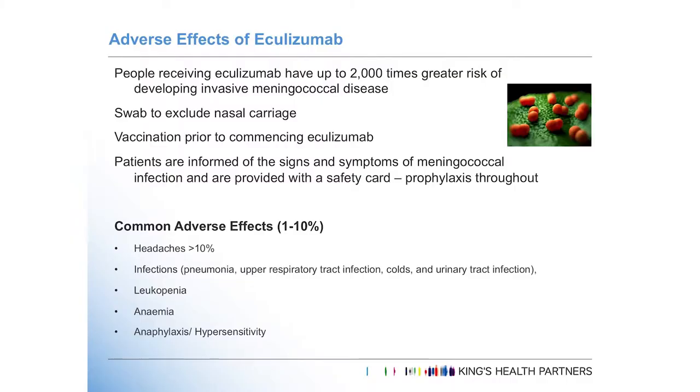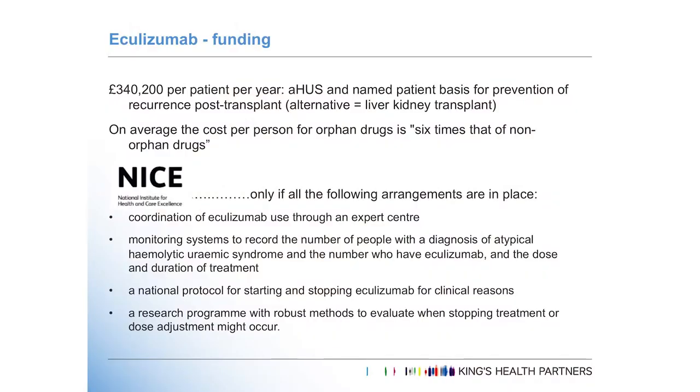One major downside of eculizumab is that the complement system is essential for innate immunity — patients treated are much more prone to develop meningococcal disease. Infections are also very common, and one common side effect is headache. Funding is a major issue and has caused a lot of debate. Dialysis costs £30,000 a year for comparison, and another alternative would be a liver-kidney transplant since the liver produces 90% of complement proteins. NICE have approved eculizumab for use in atypical HUS, with the atypical HUS centre in Newcastle commissioned by NHS England to coordinate those recommendations.